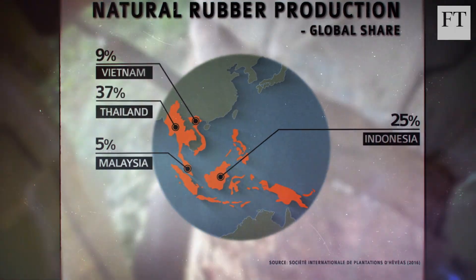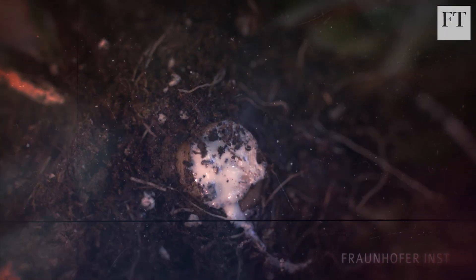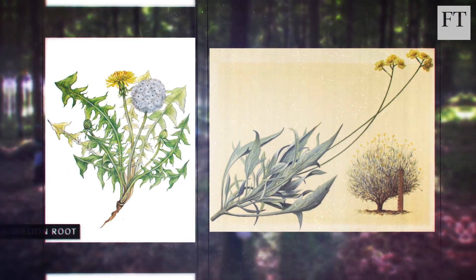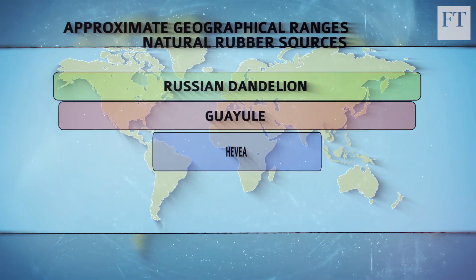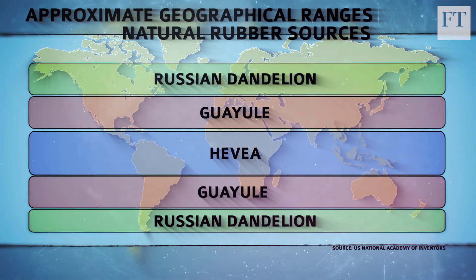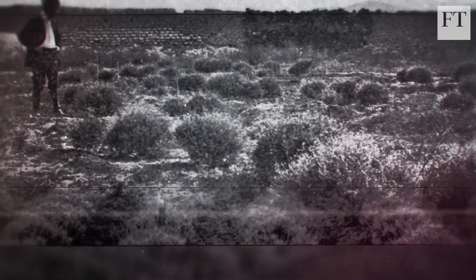There are substitutes, though. Some tyre companies, in association with researchers, are looking to diversify natural supplies using alternative plant sources. There are two leading contenders: Russian dandelion roots and the guayule shrub. Each grows faster and has a wider growing area than Hevea, and plant scientists are developing new strains with higher rubber content. Both plants have a history of cultivation dating back to the early 20th century, but they could not compete with plentiful Hevea rubber from Asia.